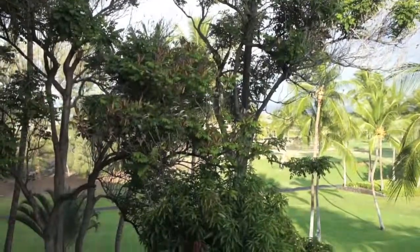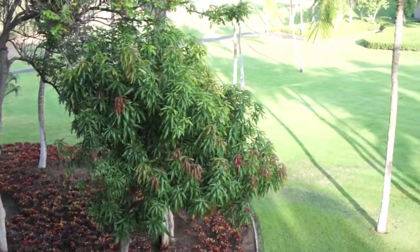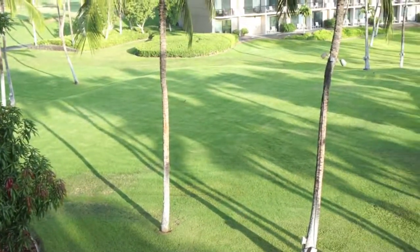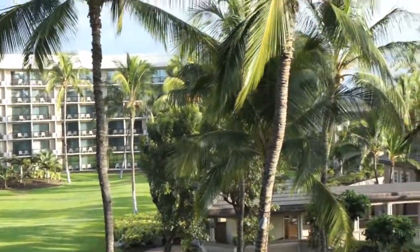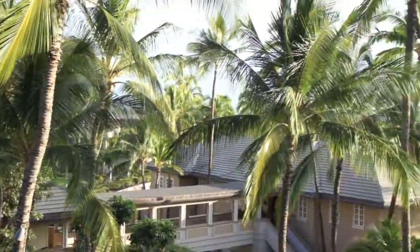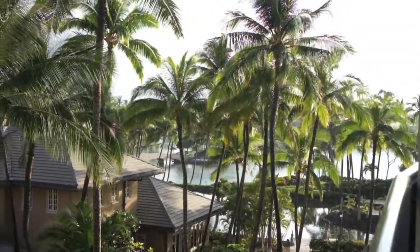And this is the view. Thank you very much.